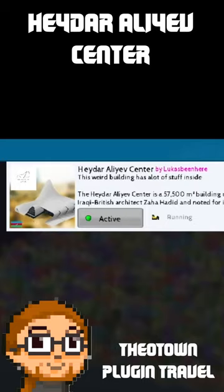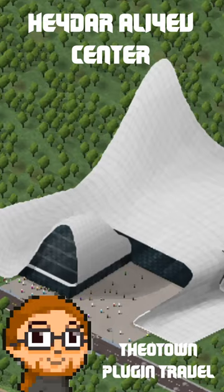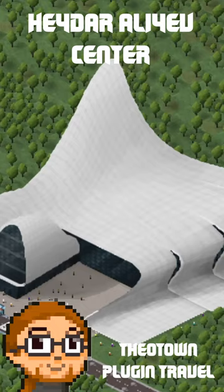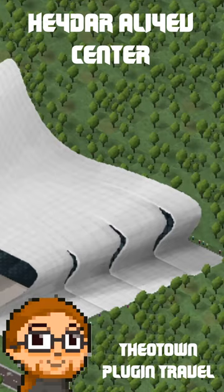Today we will take a look at the Haydar Aliyev Center. Let's take a closer look at them. While we look at them closer, I will read what the author writes about the pack. The Haydar Aliyev Center is a 57,500 square meter building complex in Baku, Azerbaijan, designed by Iraqi-British architect Zaha Hadid and noted for its distinctive architecture — a flowing curved style that eschews sharp angles — and it was completed in 2012.